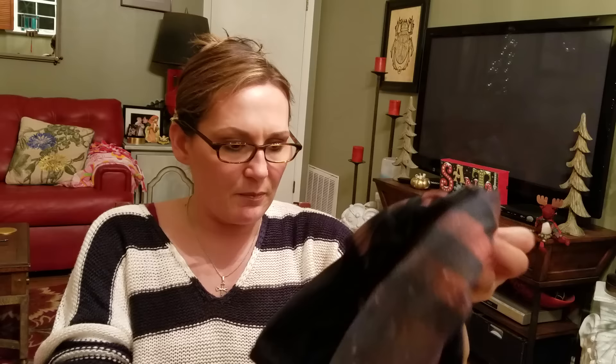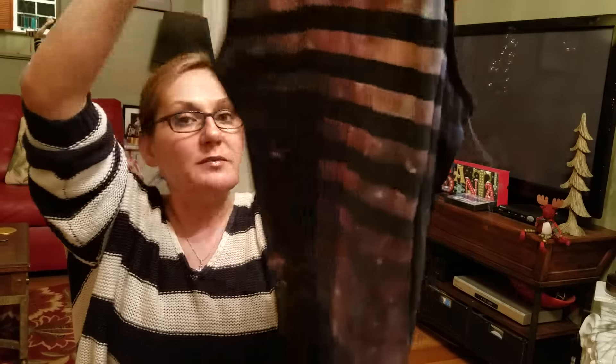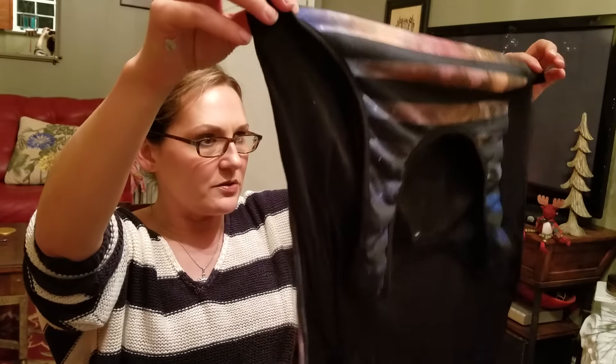Then I stopped at my Goodwill and one day I picked this up for myself. It's just a galaxy tank. I think it's a cute print with the stars and everything. I've never seen one that has the stripes on it, and it's a real big tank. I'm hoping in the summertime, once I lose a little bit of weight and get in better shape, I'll be able to wear it with like leggings or something. It was two bucks as well.